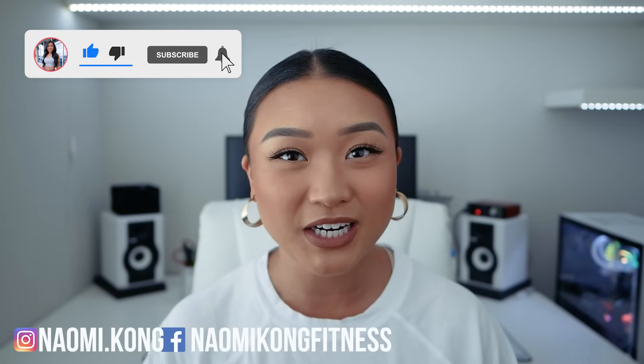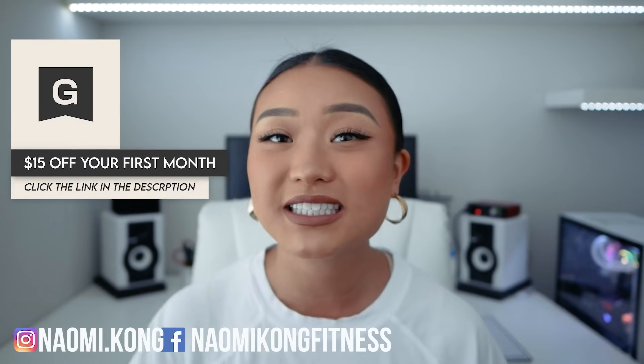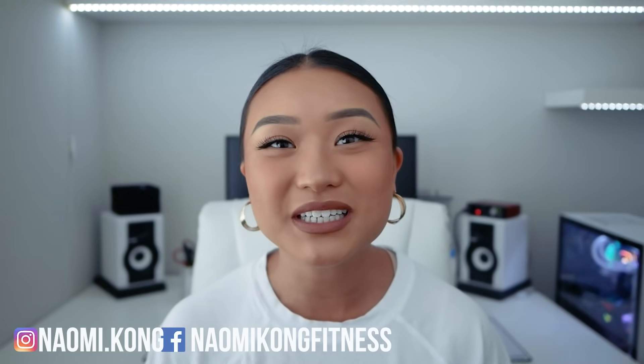Thanks so much for stopping by and working out with me this week, guys. If you enjoyed this video, don't forget to leave a thumbs up, and if you're not already subscribed, subscribe to my channel and turn on the notification bell so you don't miss out on my workouts and fitness tips. Make sure to also like me on Facebook and follow me on Instagram for more fitness and nutrition tips. And don't forget to check out Gainful for your own personalized nutrition supplements — the link in the description will give you $15 off your first month of Gainful. Thanks so much again and enjoy the rest of your day!